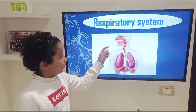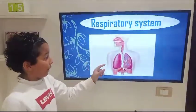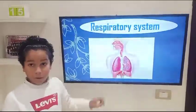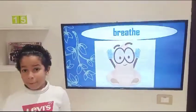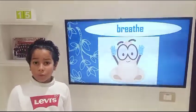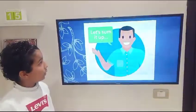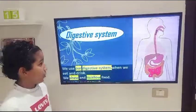The respiratory system — it is the process of taking in oxygen through your nose or your mouth, then it passes down to the throat, after that it goes into the trachea, then the trachea branches into two parts and goes into the lungs. Breathe — it is the process of taking in oxygen through your nose and also getting it out through your nose.